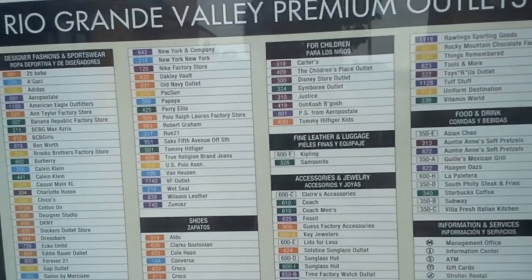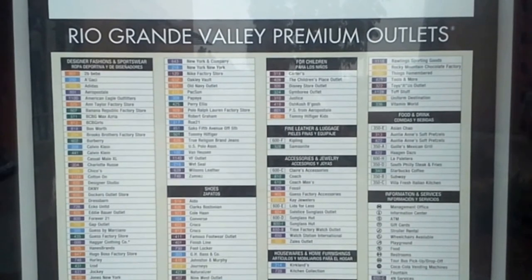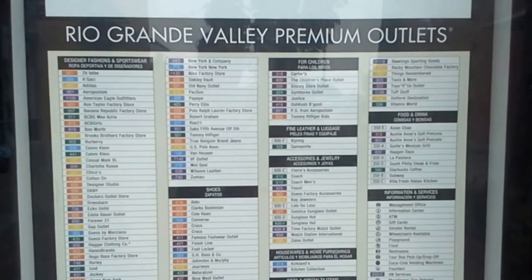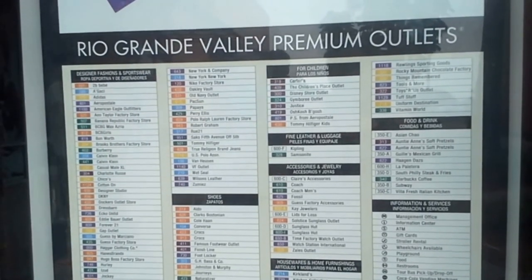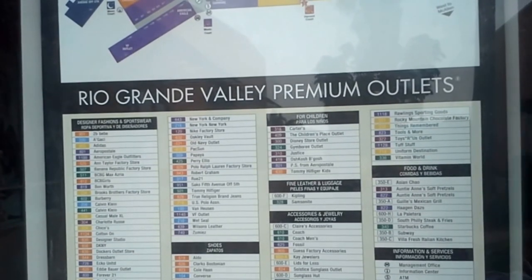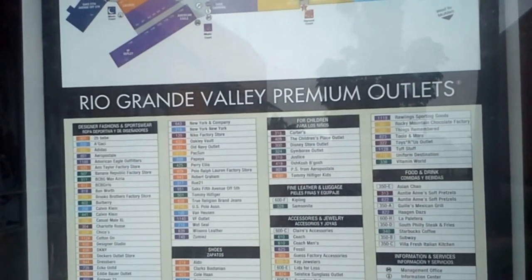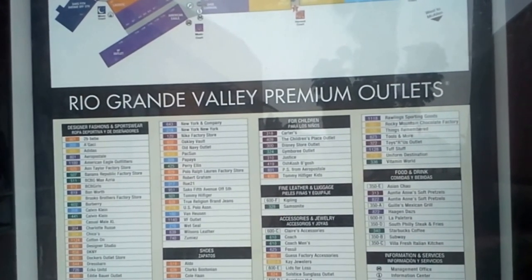Here are all of the names of the stores. This is a premium outlets branch from Simon Malls, and you can go to premiumoutlets.com to check out all of the stores. It's called the Rio Grande Valley Premium Outlets. We're going to walk around and I'll show y'all some of the price comparisons and see if I can find a gift.